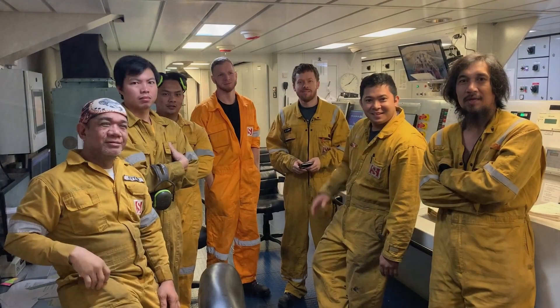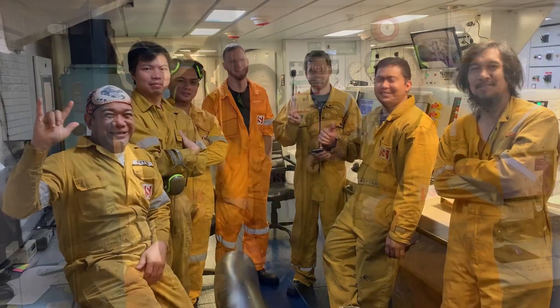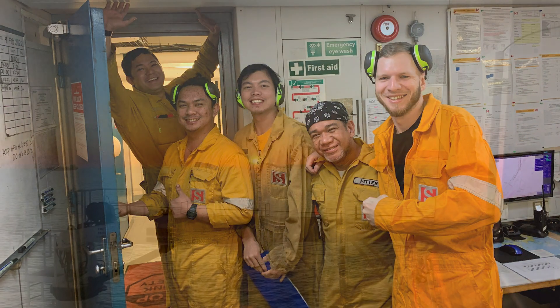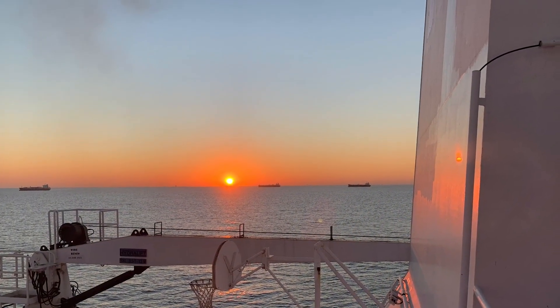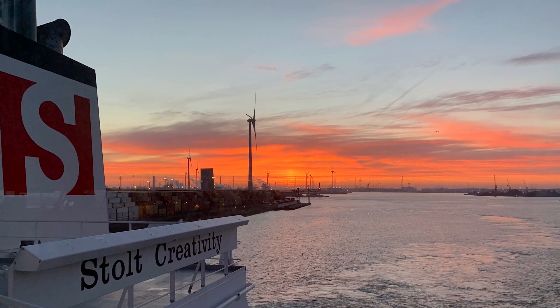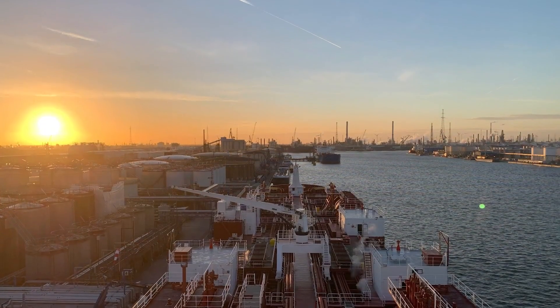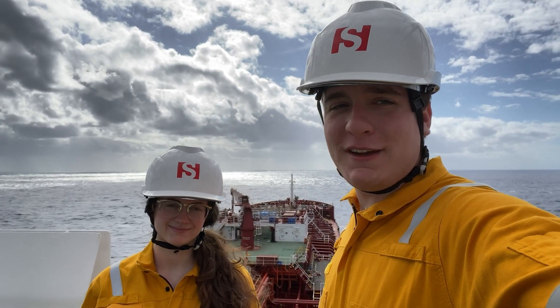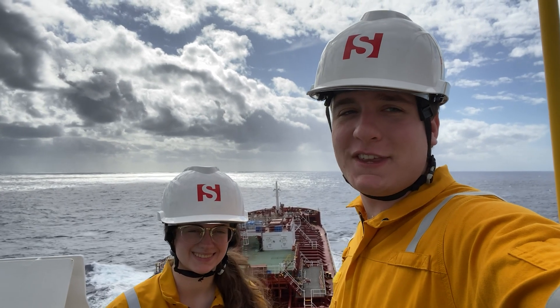The shine of the stainless steel was the most remarkable part of the inspection. We're up here on the bridge wing of the Stolt Lotus, and it's another beautiful day in the North Atlantic.